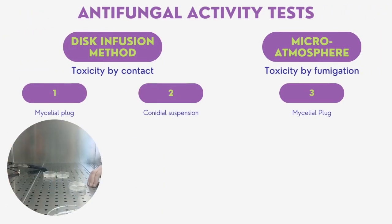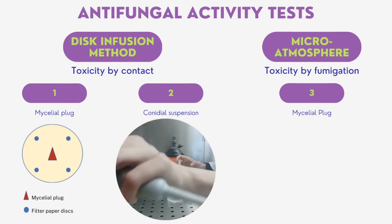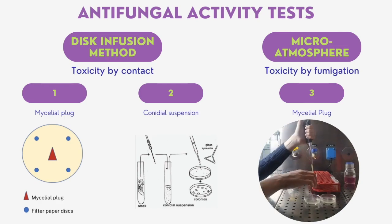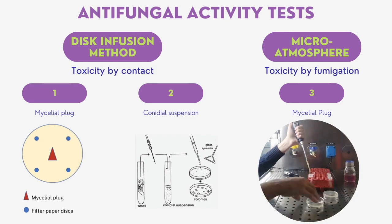Three methodologies have been chosen to assess antifungal activity of the extracts at five different concentrations: two contact tests using the disc diffusion method, and a third by fumigation through microatmosphere. In the first test, four discs of filter paper were placed around a mycelial plug. In the second test, conidial suspensions with unknown concentration were spread on the culture medium with a handmade spatula to evaluate sensitivity to the extract during the pre-determination stage. Lastly, the mycelial plug was placed in reversed Petri plates and the extract was applied on the lid, sealed in order to let it evaporate and saturate the air.